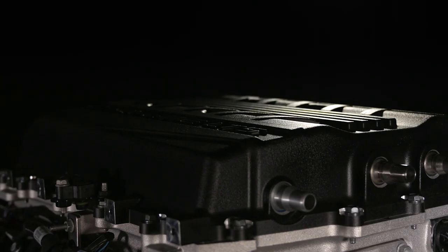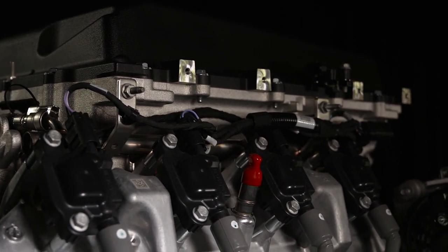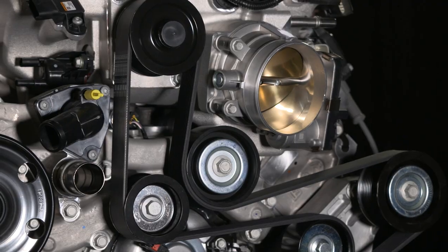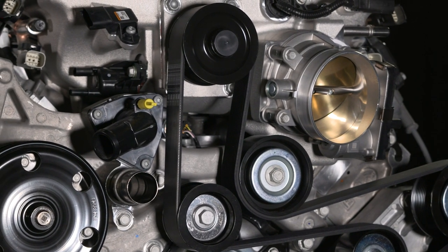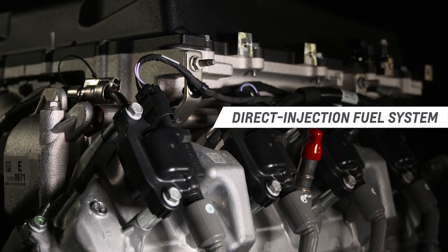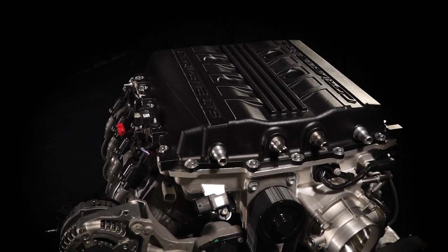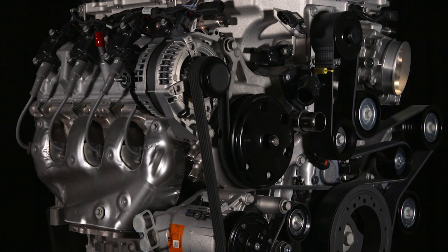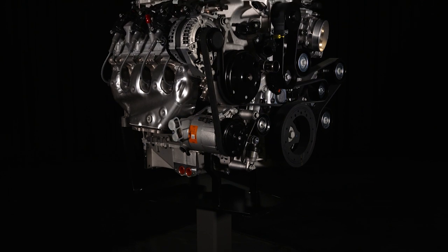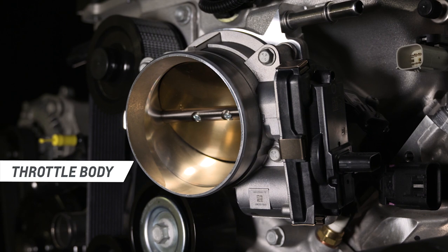An all-new 2.65-liter supercharger pumps out more boost and blows into a robust charge cooling system. It's supported by a unique dual fuel system that features eight port-style injectors, which complement the engine's standard direct injection system — that's a grand total of 16 injectors. The auxiliary port injectors support the direct injection system under heavier fuel loads such as wide-open throttle. The LT5 also features the largest throttle body ever on an LS or LT engine.